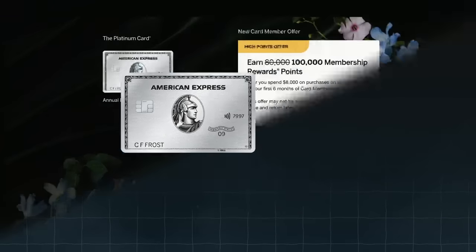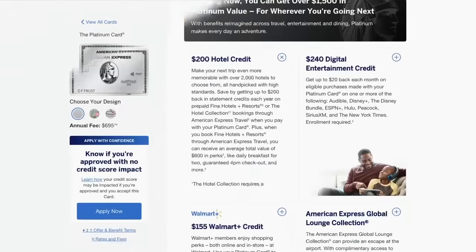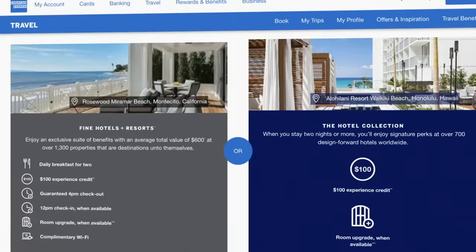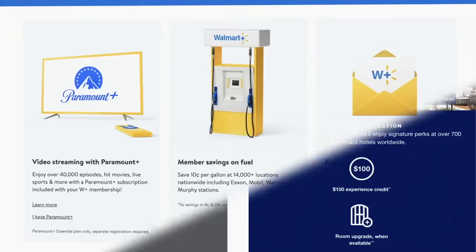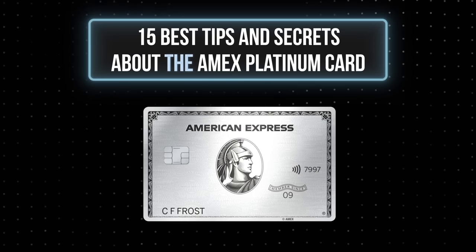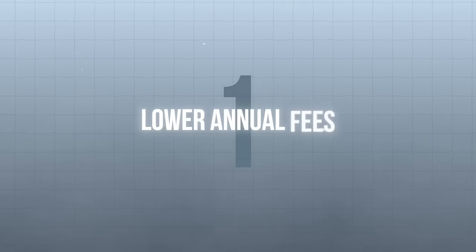This is the Amex Platinum Card that costs a whopping $695 per year and comes packed with dozens of features that could potentially outweigh that fee. After using it for the past two and a half years, I've learned all the ins and outs of how to make this card worth it by taking advantage of things like hidden bonus credits, discounts on gas, lower annual fees, higher signup bonuses, and much more. I've gathered 15 of the best tips and secrets about the Amex Platinum Card, starting with the first one: potentially decreasing that big $695 annual fee.